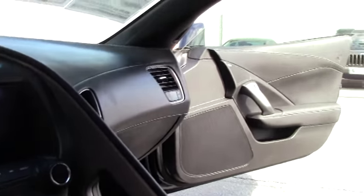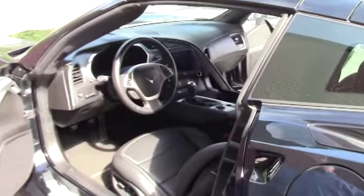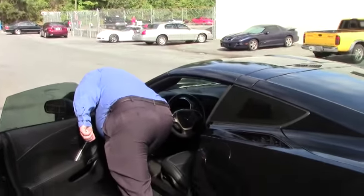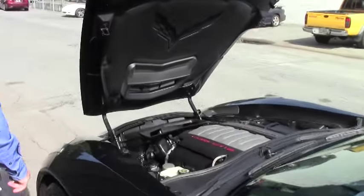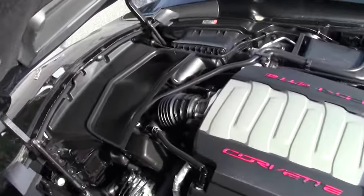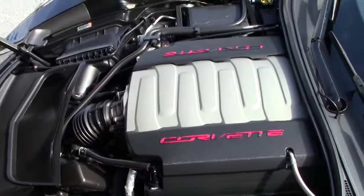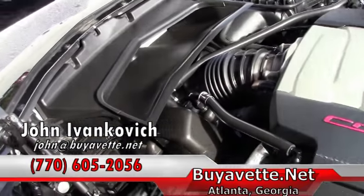The roof is completely removable in this car. We'll open up the hood and take a quick look at our beautiful Stingray engine — the LT1. 460 horsepower, so plenty of power to spare.